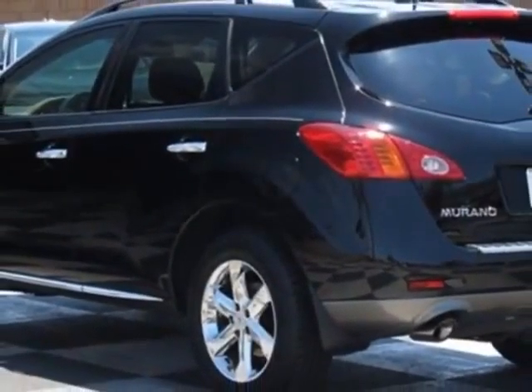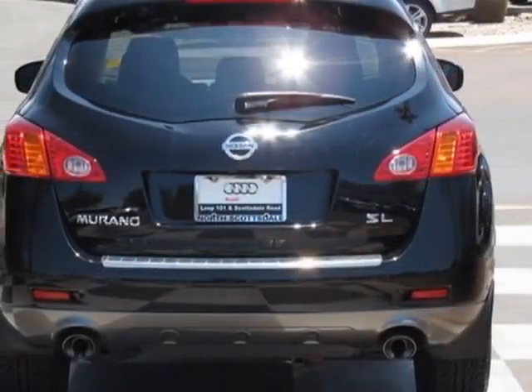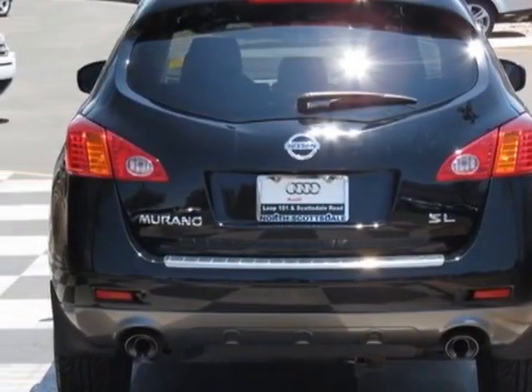This vehicle has a limited warranty. This vehicle gets an estimated 18 miles per gallon in the city and an estimated 23 on the highway.